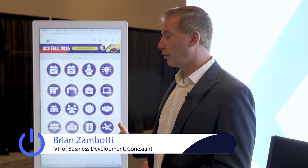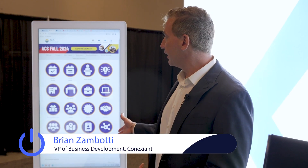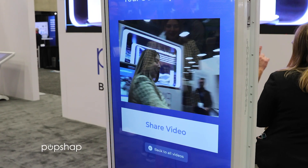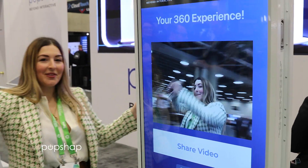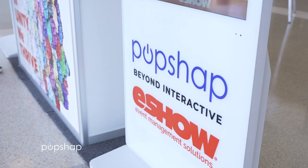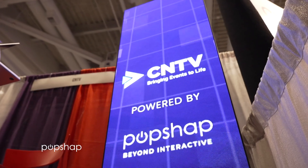We've been using it to demo our products, our app solution, and our event management solutions. It's been very interactive and large, so we can really get involved with our clients. We have clients standing around and prospects who are really engaging with the experience. Elevate your next event with PopShap, because when your technology is this powerful, the possibilities are endless.